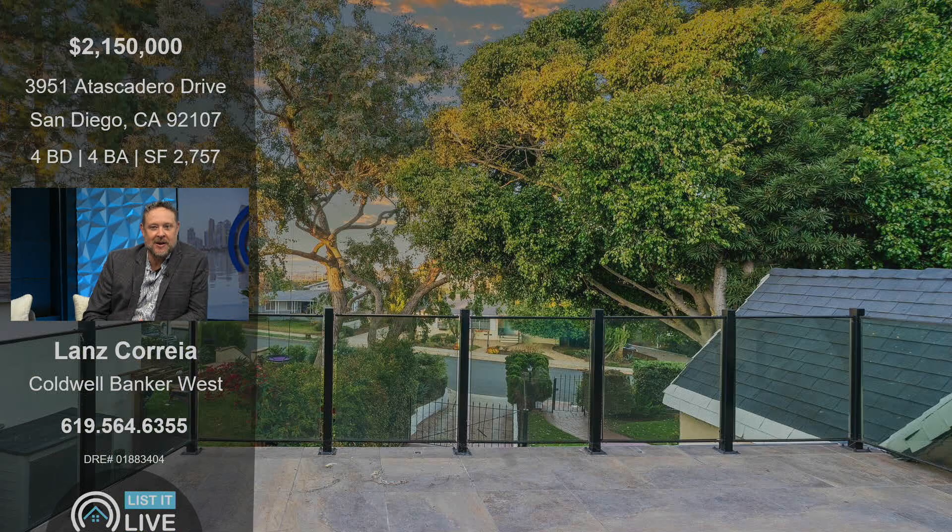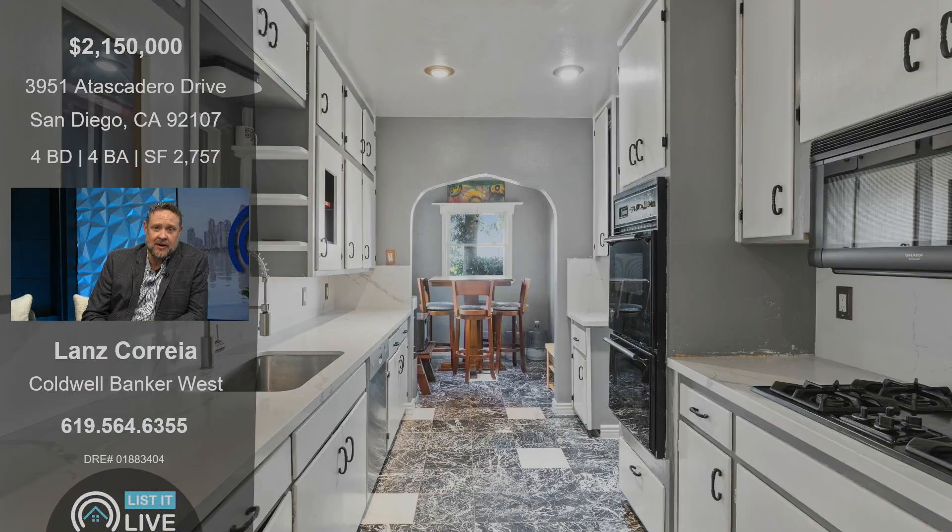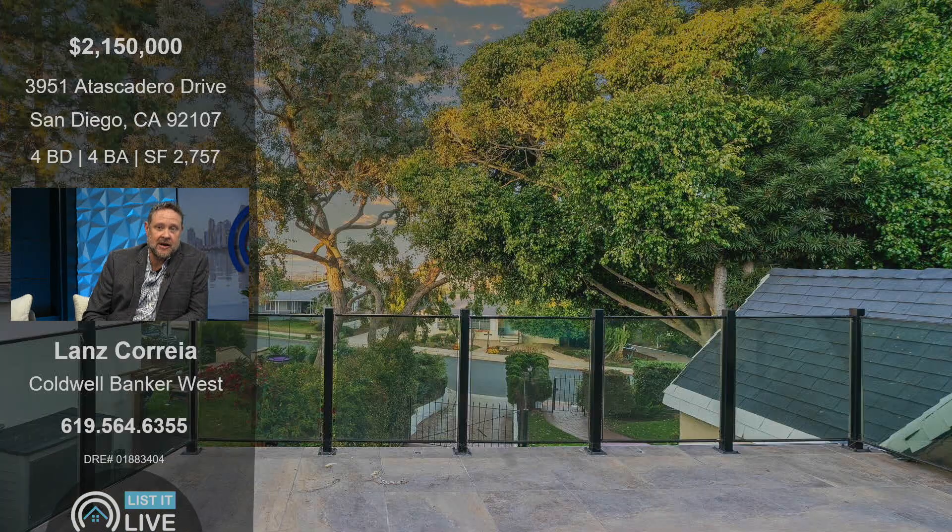That's actually the balcony off the primary bedroom — it's really pretty too. You get the view of the trees. That's actually the front yard. Because it's such a large lot, it sits back off the street. Really nice curb appeal there. Definitely makes it more private too when it sits back.